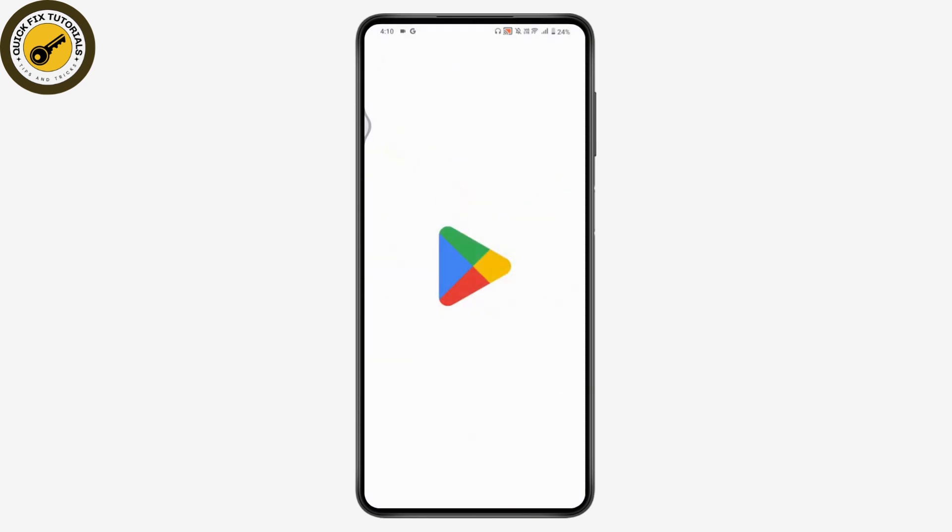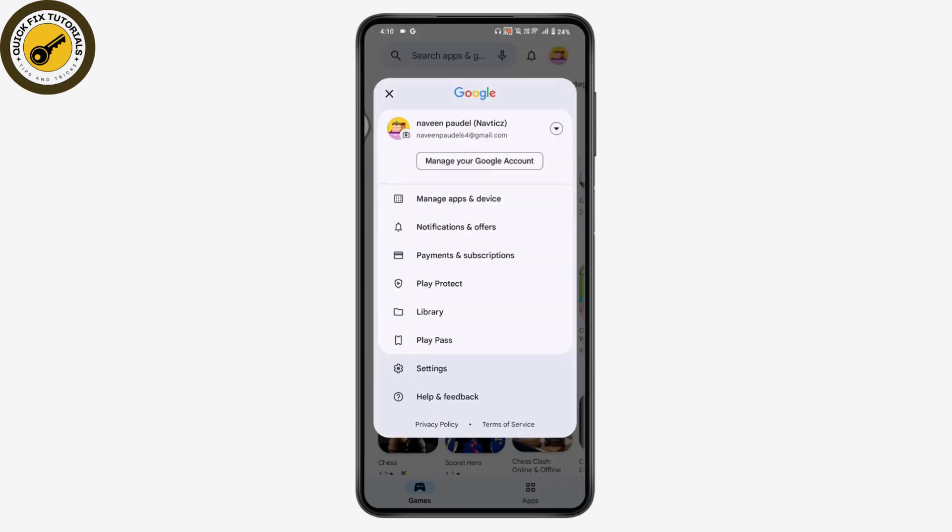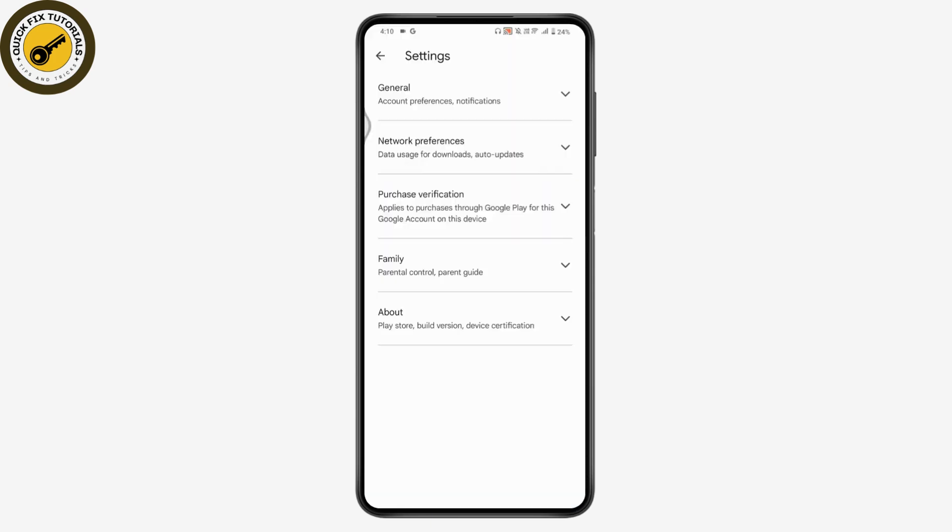Once you have a stable internet connection, go to the Play Store. Tap on the profile icon in the upper right, then go to Settings. Under Settings, go to About, which is at the bottom.